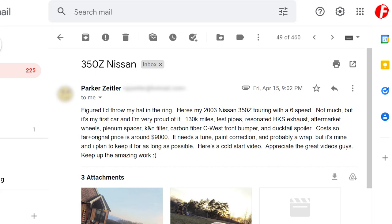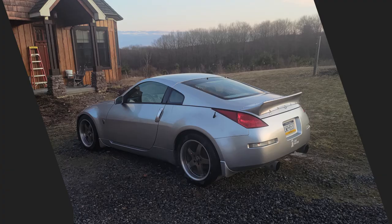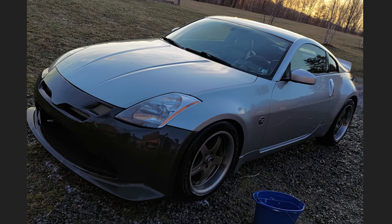This one's from Parker. He says: here's my 2003 Nissan 350Z Touring with a six-speed. Not much, but it's my first car and I'm very proud of it. 130,000 miles, test pipes, resonated HKS exhaust, aftermarket wheels, plenum spacer, K&N filter, carbon fiber C-West front bumper, and a ducktail spoiler. Total cost plus original purchase price is around nine thousand dollars. Off top, I hate the duck bill — it's covering half the Nissan logo.